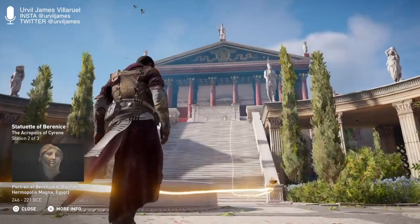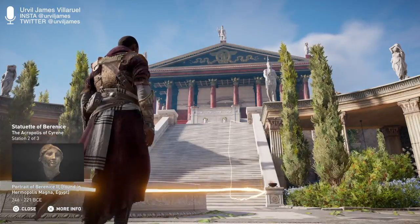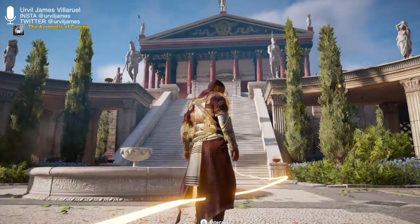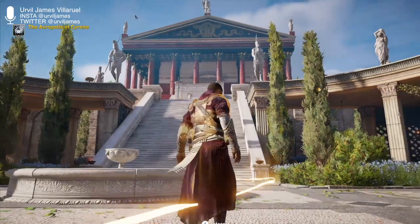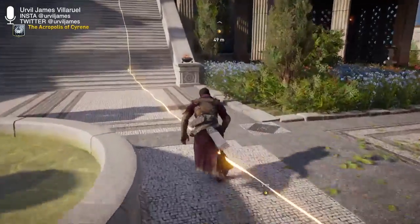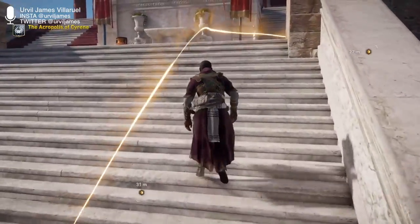A number of statuettes have been excavated from the site, including one of Berenice, the daughter of Magus, the king of Cyrene and half-brother of Ptolemy the Second. At the northeast tower there is a sanctuary consisting of two small temples with a vestibule and an altar, believed to be that of Serapis and Icet. When the temples were excavated, archaeologists found traces of fire damage; however, there are no indications as to when this fire occurred.